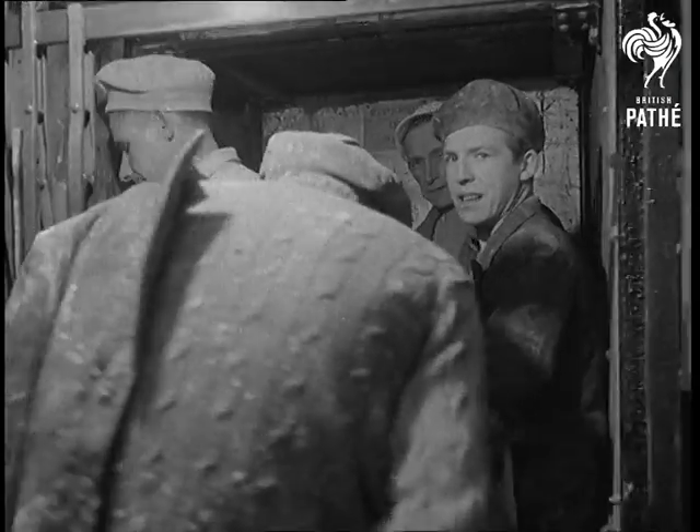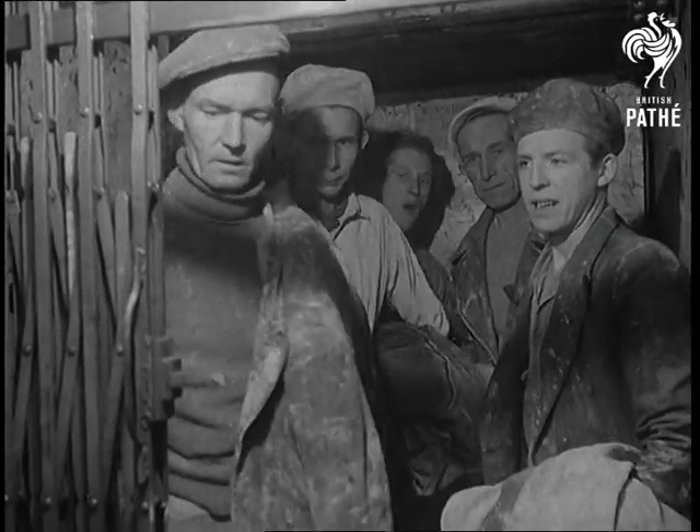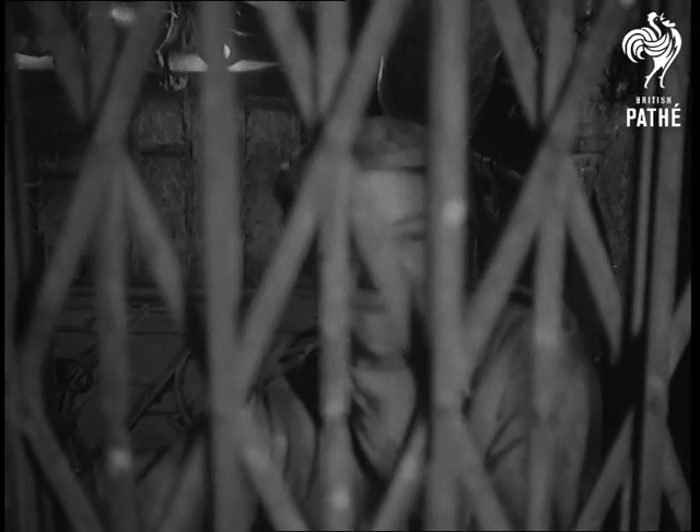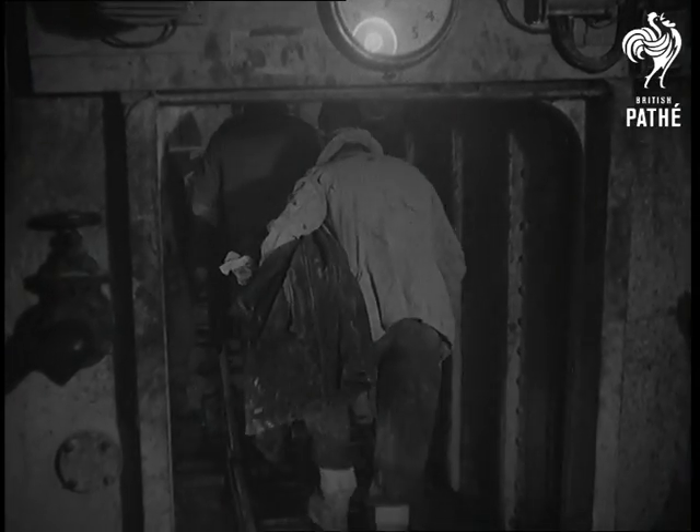Why do they have to work in compressed air? Because in the porous chalk below the riverbed, water is constantly seeping through, and only compressed air can keep it out. The pressure must vary with the tide. At high tide it's twenty-seven and a quarter pounds per square inch above normal, and at low tide, twenty-four.